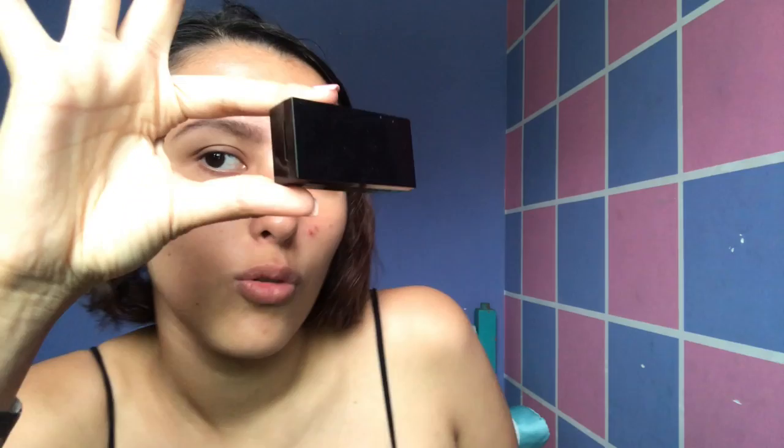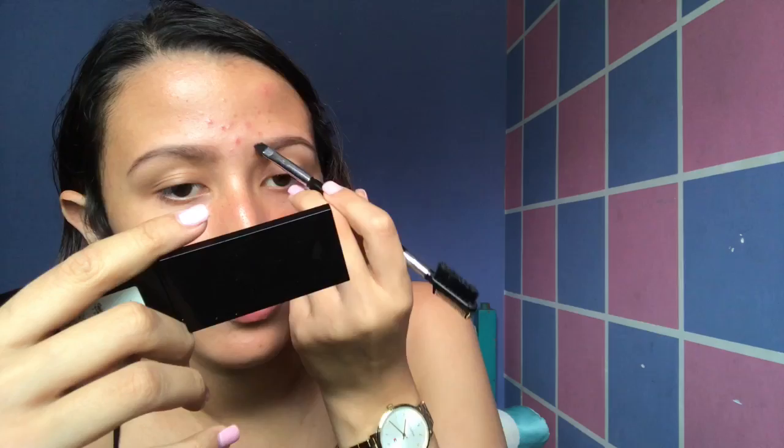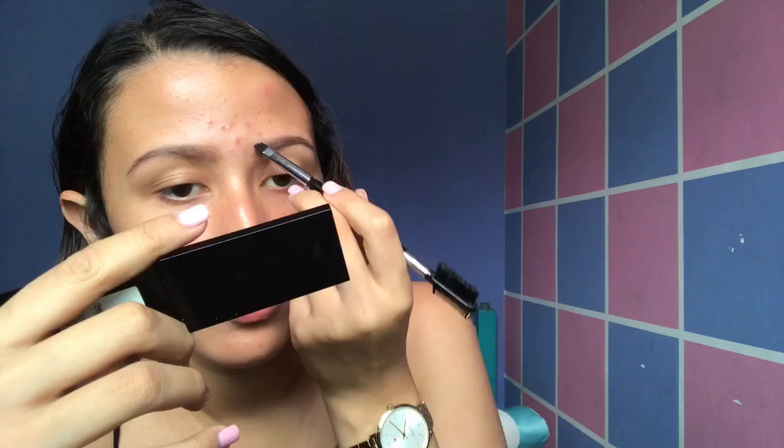Then I use this magic box from Floormark that has an eyebrow powder. And with this large brush, I take a little bit of powder and fill it. I make sure I cover all the empty spaces of my eyebrow.